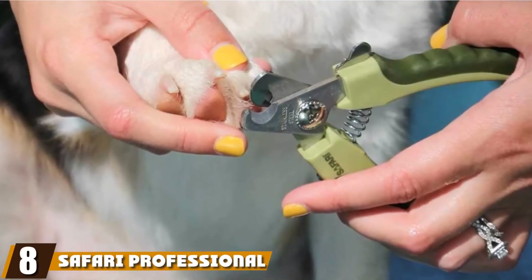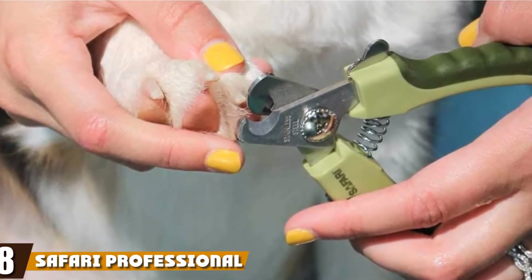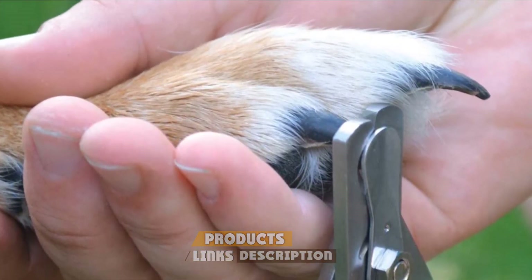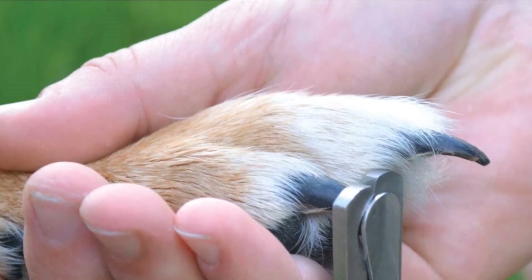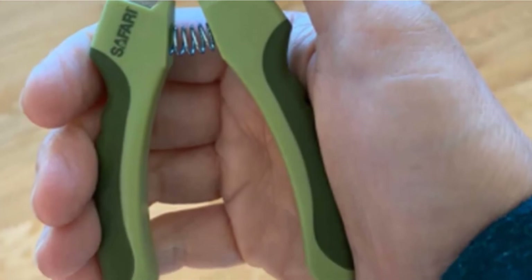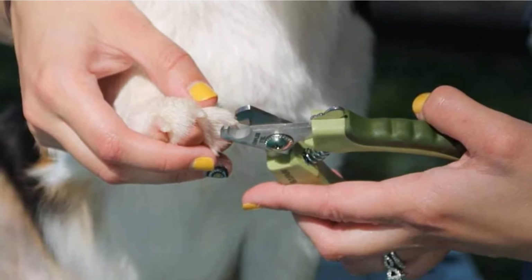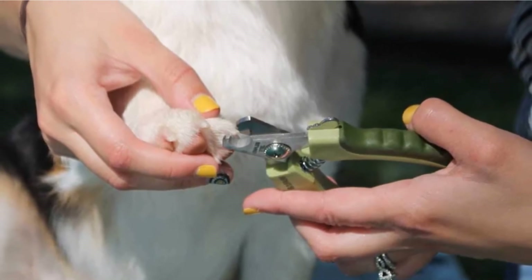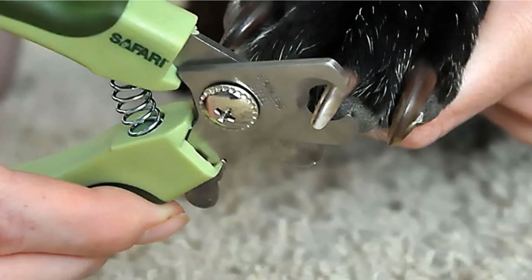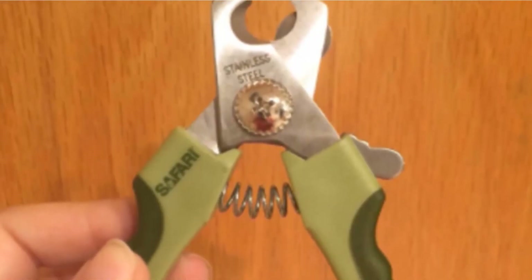The number 8 position is held by Safari Professional Stainless Steel Nail Trimmer. The Safari clippers are durable due to their stainless steel blades and overall design. They cut cleanly and have a safety stop to prevent over-trimming. These nail clippers have rubber-coated handles to provide a sturdy grip, though people with large hands may find the product a bit too small. Safety guards aren't foolproof, so remember to avoid cutting the pink part of your cat's nail. The guard does tend to flop around a bit, so be sure it's exactly where you want it before cutting.